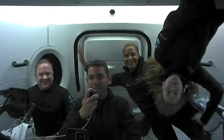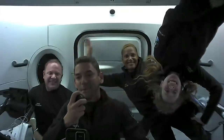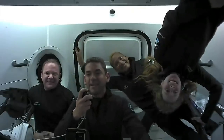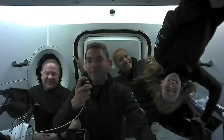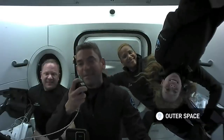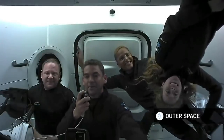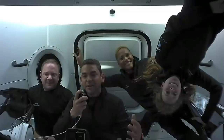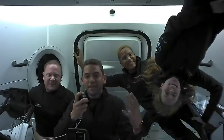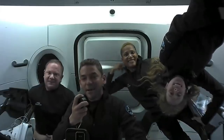That's SpaceX. Welcome everybody to Crew Dragon Resilience. We're cruising right now at 580 kilometers above the Earth, going about 7.6 kilometers per second, so we're really booking. We're seeing the world every 90 minutes — that's how fast we're traveling around. It's pretty incredible. We're excited you're here to join us today. We're going to introduce the crew of Inspiration4 and then show you around some of the cool aspects about this spacecraft.